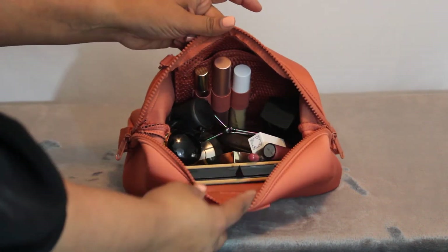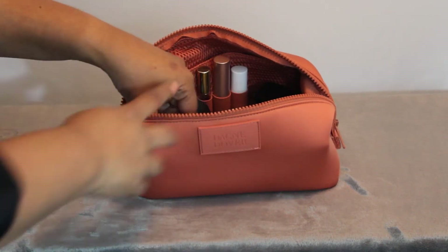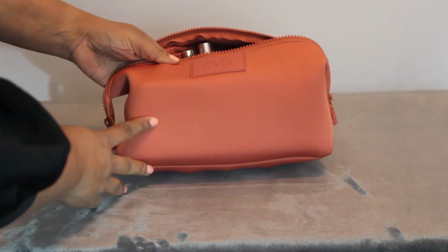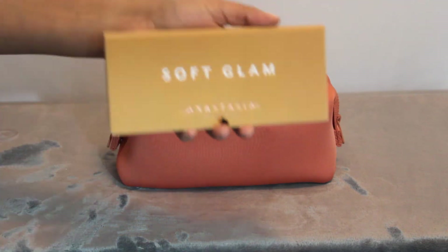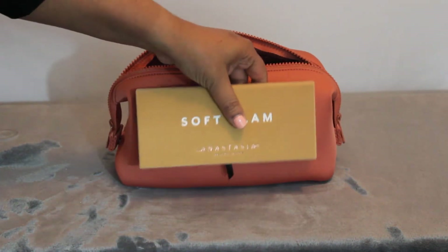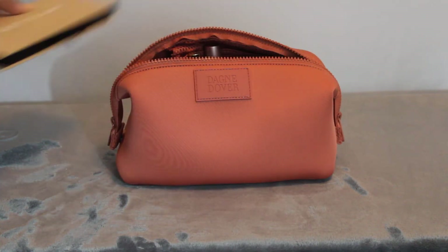Inside this bag, I tried to show you some items that other people might be familiar with so you have an idea of exactly what fits in there. This outline you're seeing at the front here is my Anastasia Soft Glam Palette. It's a pretty standard size, I feel like. It fits in there really comfortably with tons of room to spare.